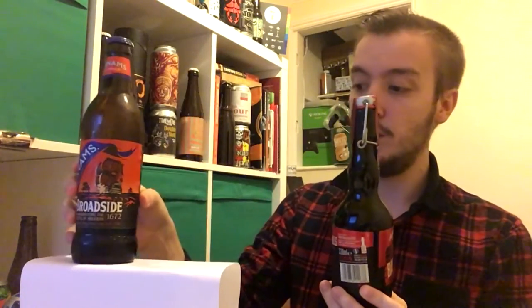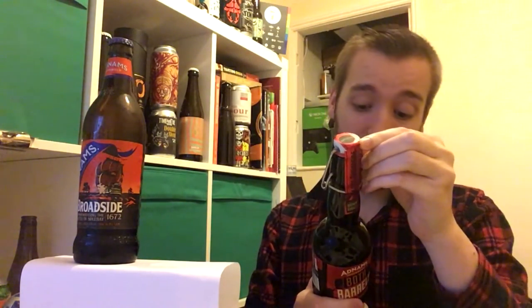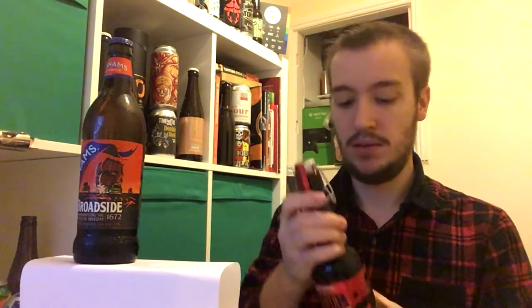So lovely bottle with a nice flip-top cap. This is oak aged in bourbon barrels — six years oak aged in barrels — and it's also been aged over cherries as well. And it ramps the ABV right up to 10%. So standard Broadside is 6.3, this is 10. Let's get into Adnams Both Barrels.